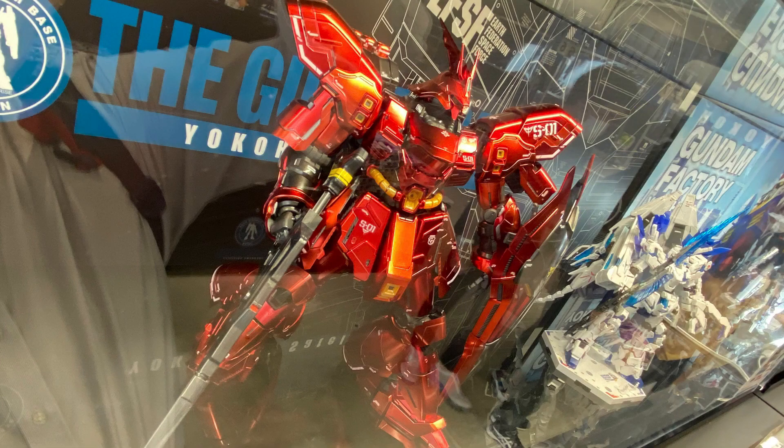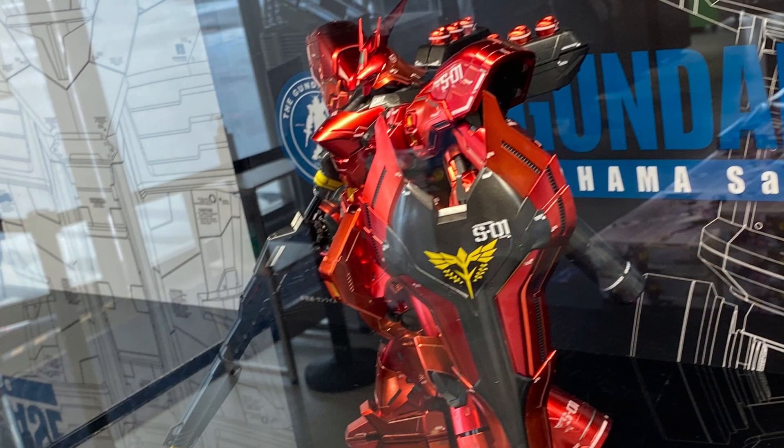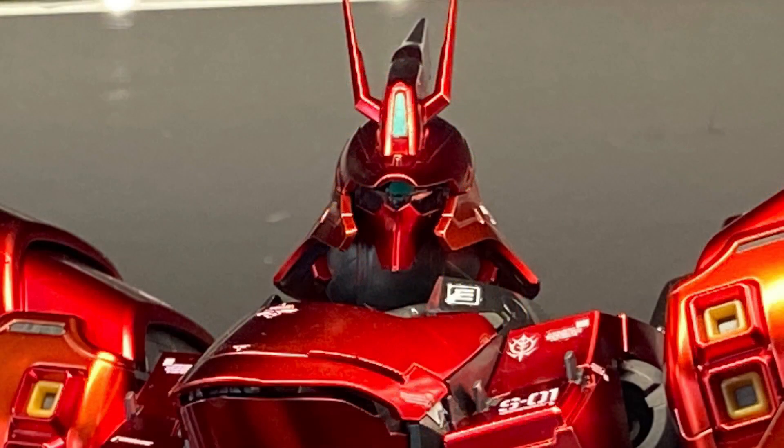This one has a special coating and it's on sale for 19,800 yen. These special coating versions are so awesome, I think.